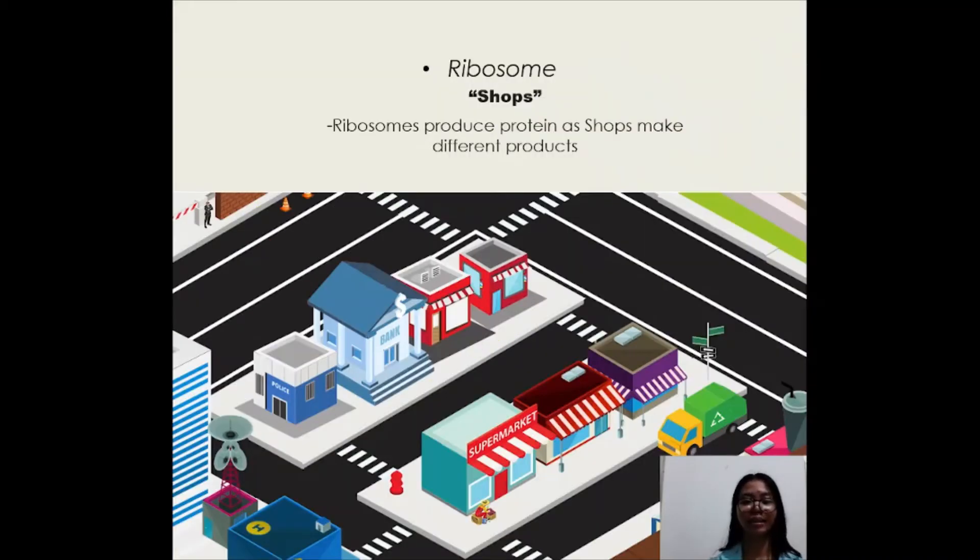The shops inside the city are like ribosomes. Ribosomes produce protein, just as shops make different products.